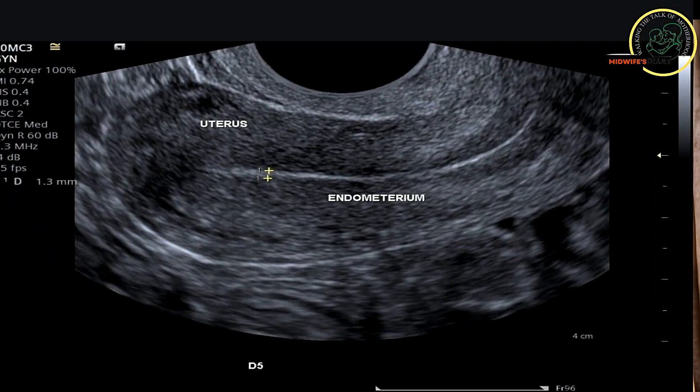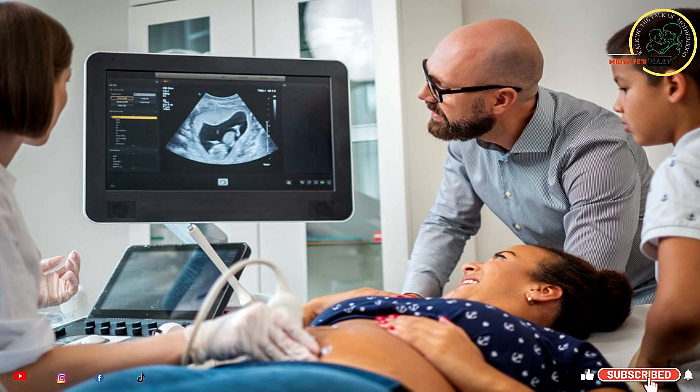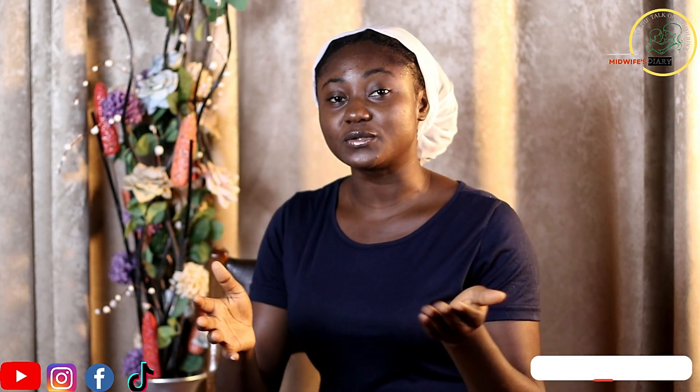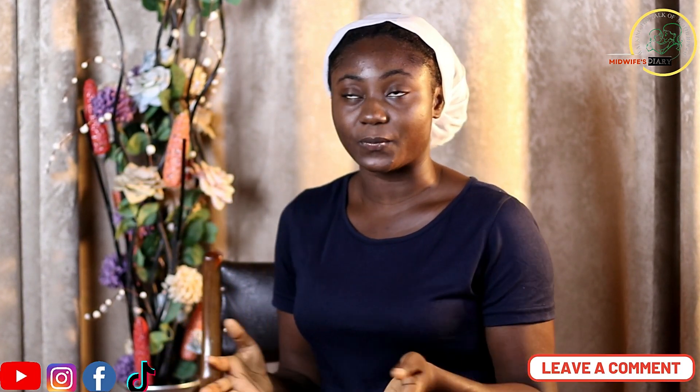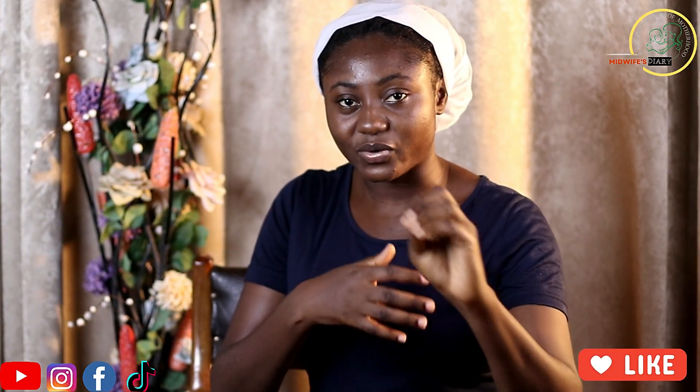The first positive sign is the ultrasound. We have two types: the transvaginal ultrasound scan and the transabdominal ultrasound scan. In most settings, the transabdominal ultrasound scan is the most popular. The ultrasound helps us visualize the gestational sac and detect the fetal heart rate. When we detect a gestational sac, it means pregnancy is present and a baby is forming. As the weeks go by, we will also be able to see fetal heartbeats on the ultrasound, confirming that there is indeed a pregnancy.